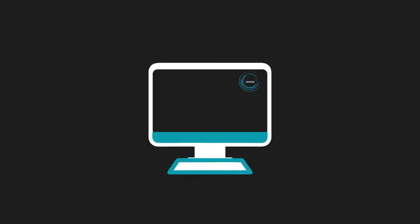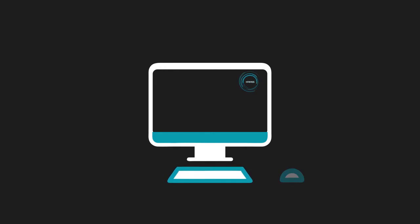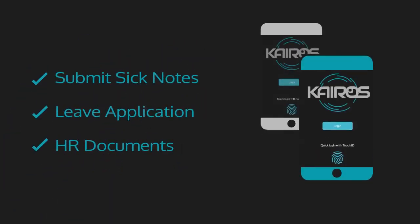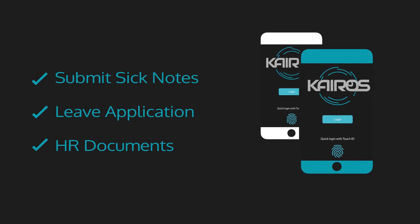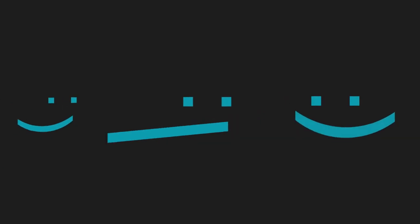Monitor staff time and attendance in real time with GPS attendance records. Staff can submit sick notes, leave applications and HR documents on the Kairos mobile application. Track and report on daily staff satisfaction metrics to keep staff morale high.